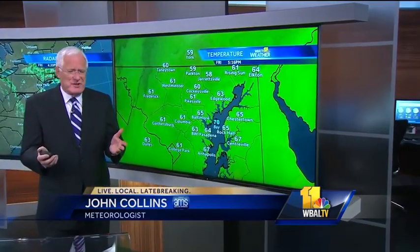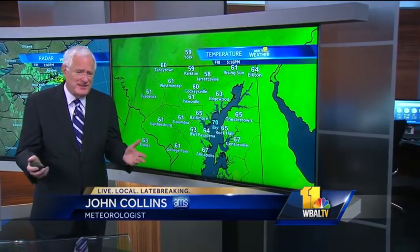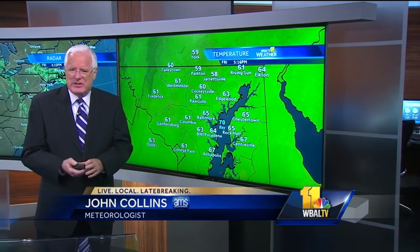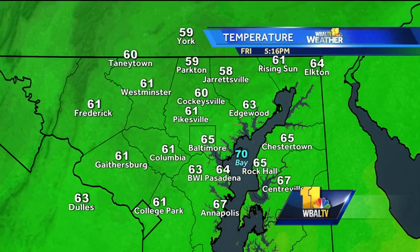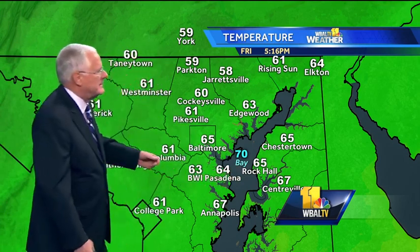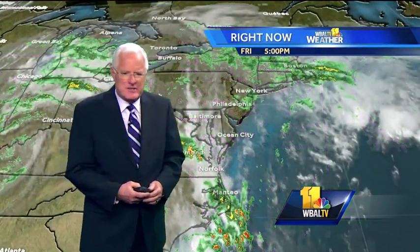A third of an inch of rain — I think most of that fell overnight last night and all day today. It's just been kind of drizzly and cloudy, and it's only 65 degrees right now here on TV Hill. Elsewhere around the area: downtown the same, at the Inner Harbor 65, BWI 63, Westminster checks in with 61. Annapolis is 67, same at Centerville on the Eastern Shore, Rock Hall 65, and out at Frederick it's 61 degrees.